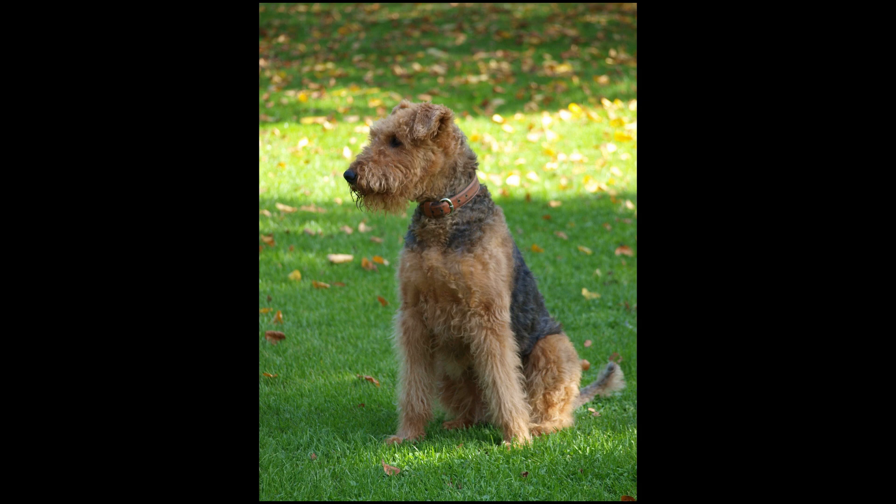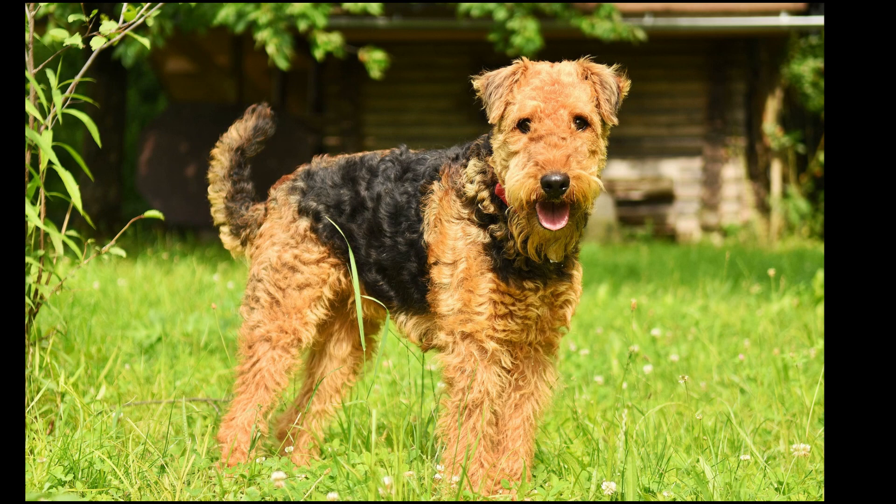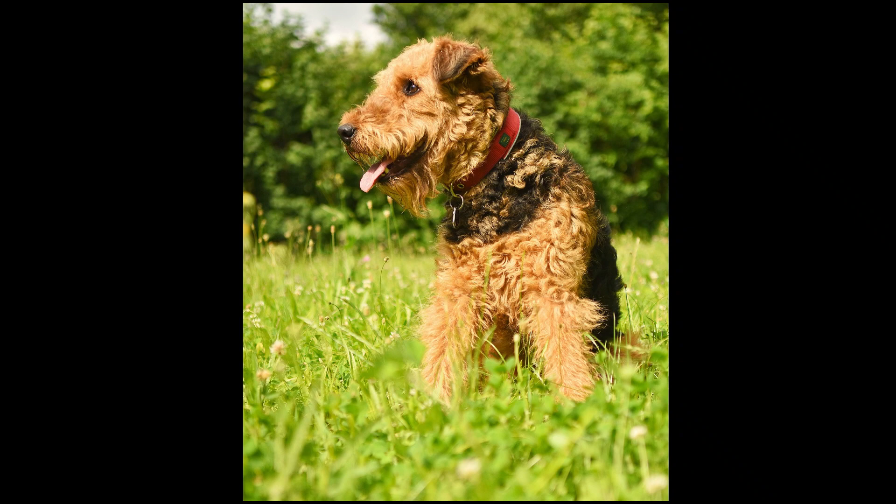Originally bred to serve as a versatile hunting dog and all-around working farm dog, in Britain this breed has also been used as a war dog, guide dog, and police dog. In the United States, this breed has been used to hunt big game, upland birds, and waterfowl, and serve in many other working capacities.